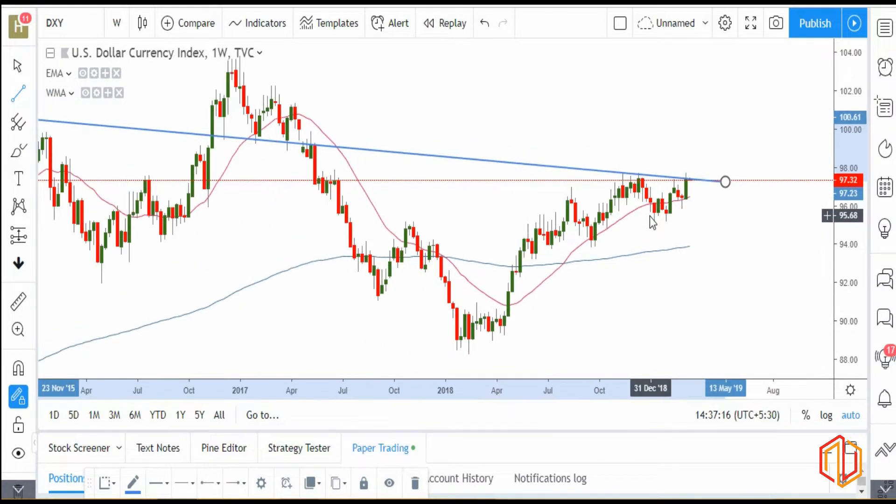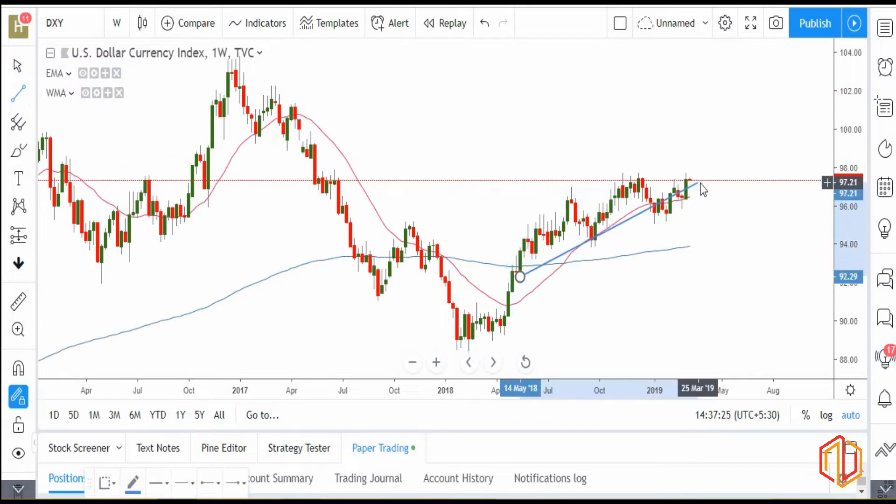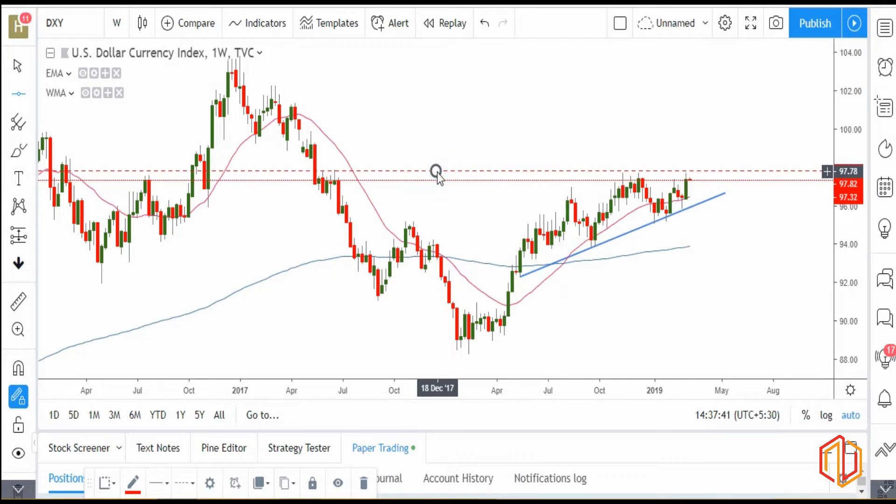Another thing you can see is an ascending triangle formation. As I said, we can see higher swing lows forming and you can see the highs are the same. If I draw a horizontal trend line, this red line itself is indicating that, and you can see this high, this high, this high — here also it was a resistance. So it is also like an ascending triangle, which indicates there are higher chances that the breakout should happen on the upside.